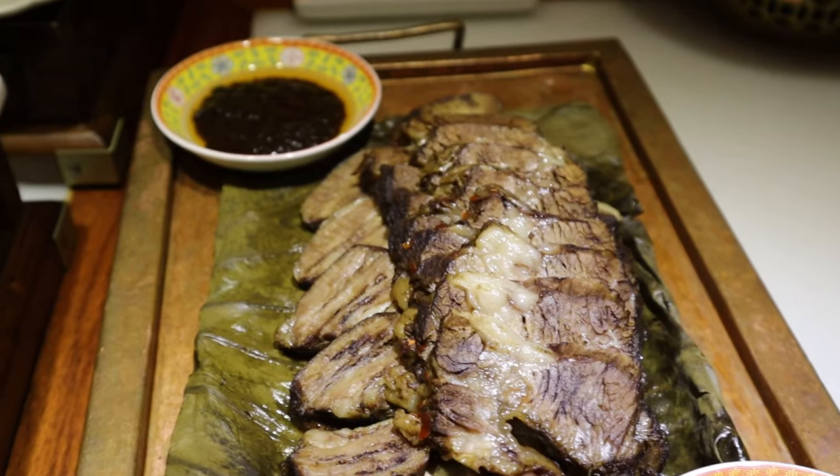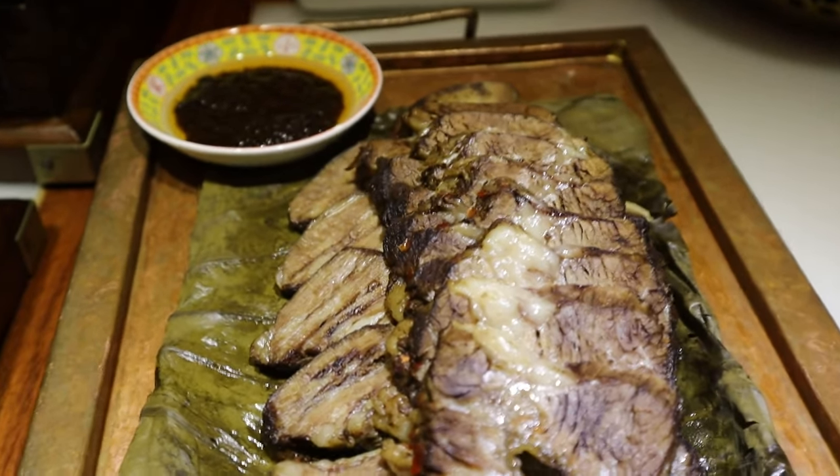If you like short ribs, you're going to like this one. It's a very extensive cooking process — I think they boil it, then bake it — and of course it comes with two sauces on the side as well. It is very soft, very tender, very moist.